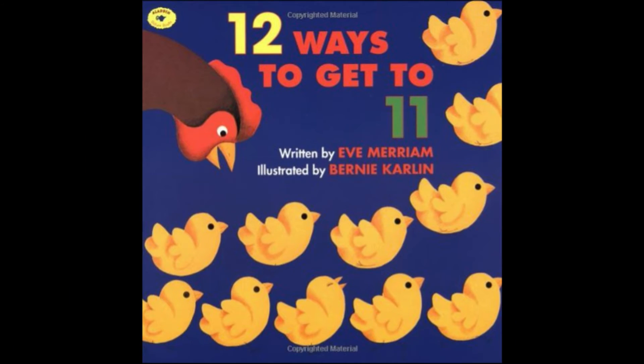Twelve Ways to Get to Eleven. Written by Eve Merriam. Illustrated by Bernie Karlin.